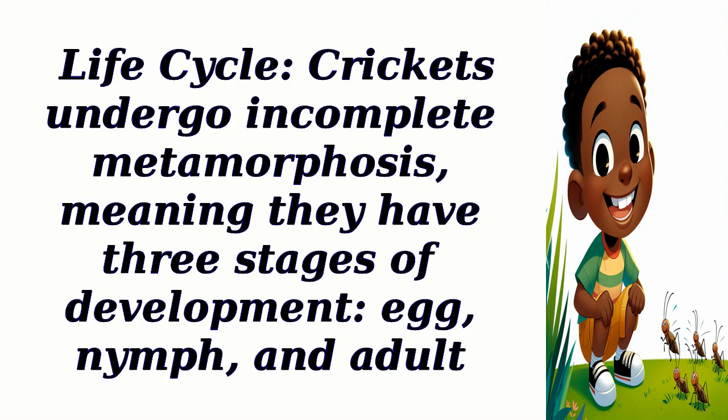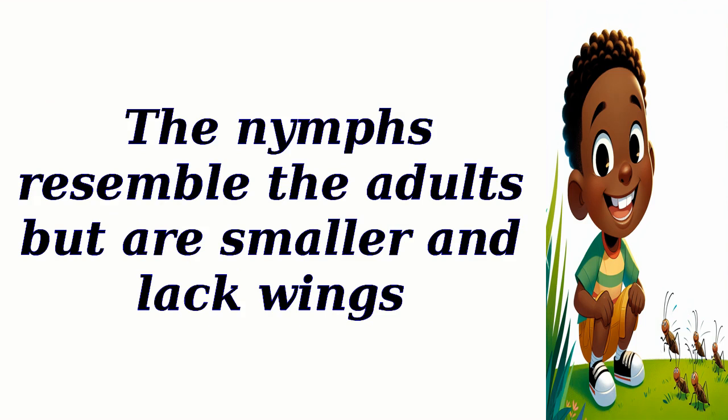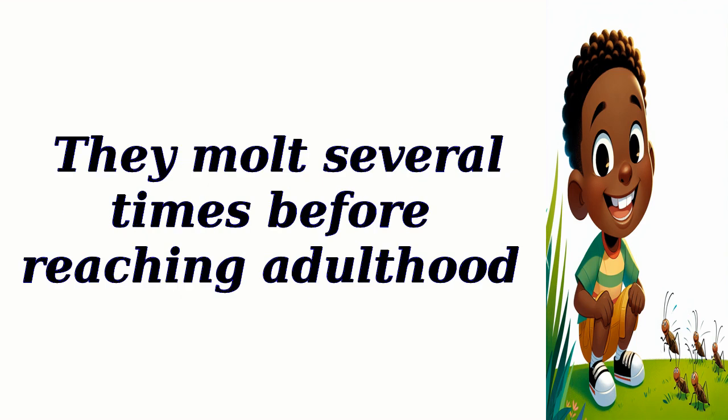Life cycle: Crickets undergo incomplete metamorphosis, meaning they have three stages of development. The nymphs resemble the adults but are smaller and lack wings. They molt several times before reaching adulthood.